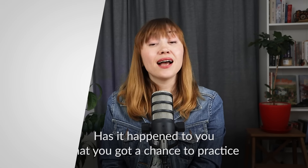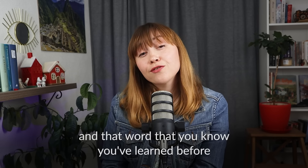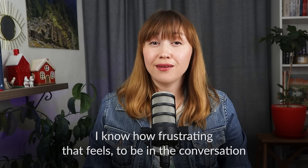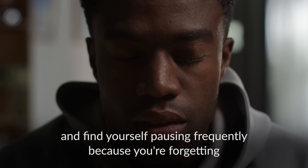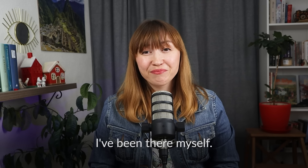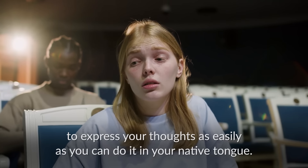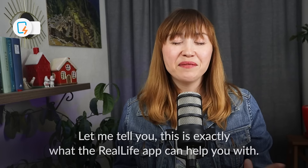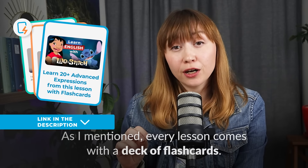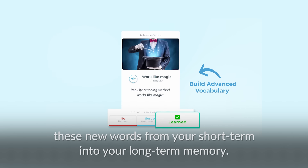Has it happened to you that you got a chance to practice your English speaking by having a real conversation, and that word you know you've learned before just doesn't come to you at the moment when you need it the most? I know how frustrating that feels — to be in a conversation and find yourself pausing frequently because you're forgetting all the useful words that you know. This is exactly what the RealLife app can help you with. Every lesson comes with a deck of flashcards. By practicing just 10 to 15 minutes daily, you'll be able to transfer these new words from your short-term into your long-term memory.